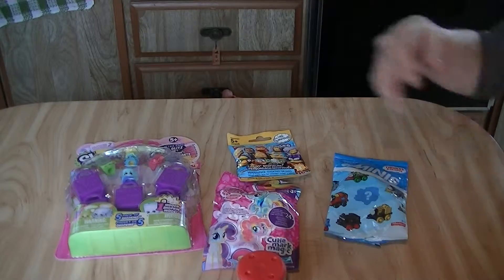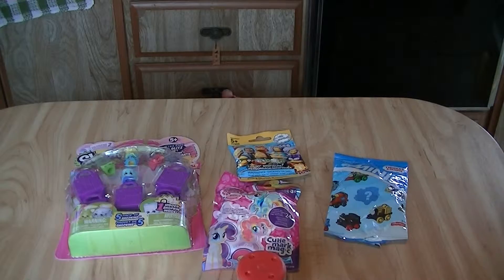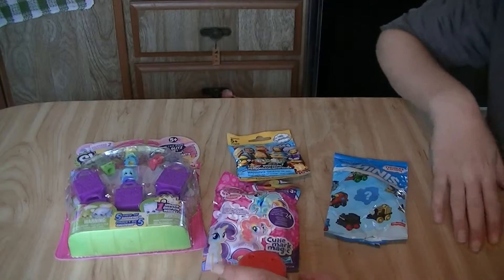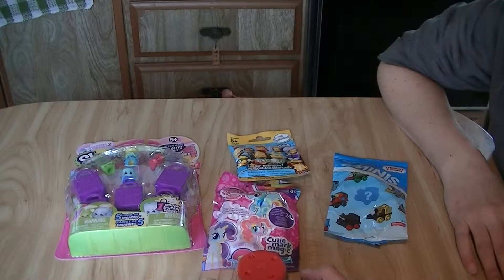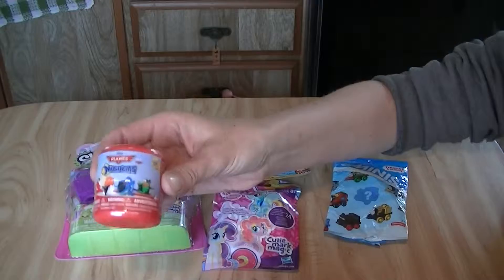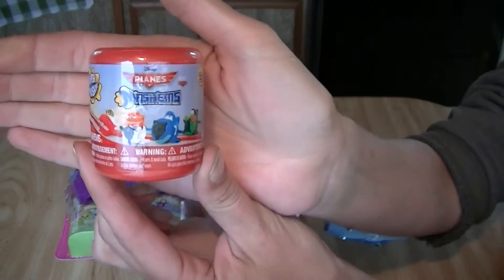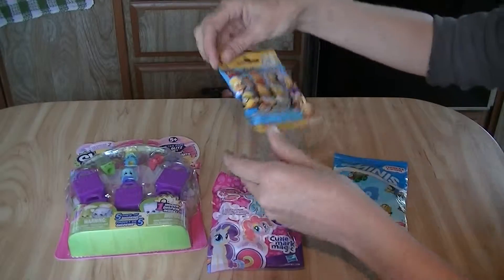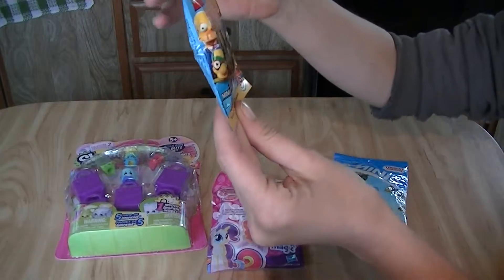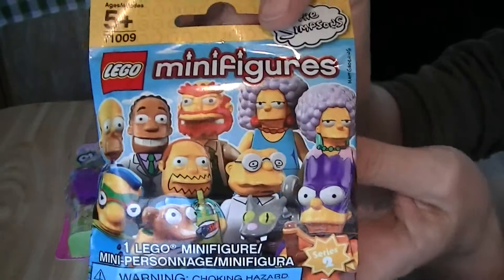Hi everybody, Jess is here with another blind bag video. This is Chewy and Jess's super fun surprise toys. Today we have a Planes Mashem, Simpsons — I think it's the second series now — it just came out.